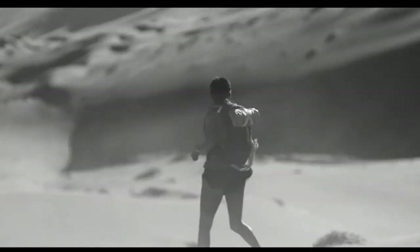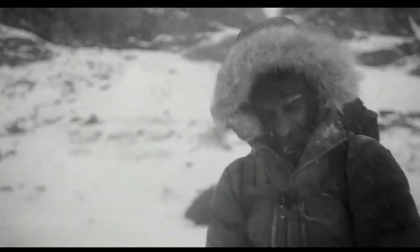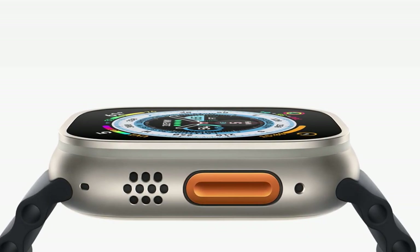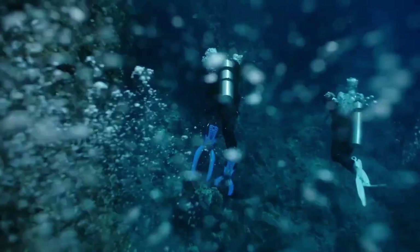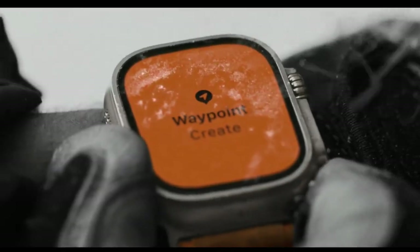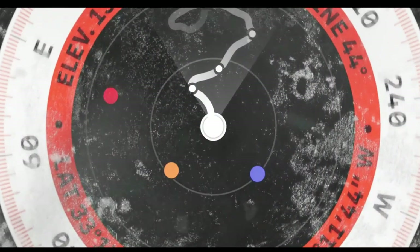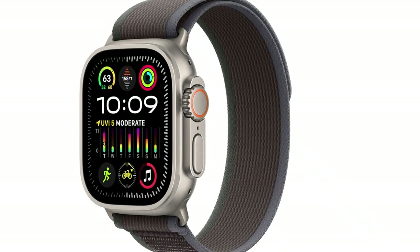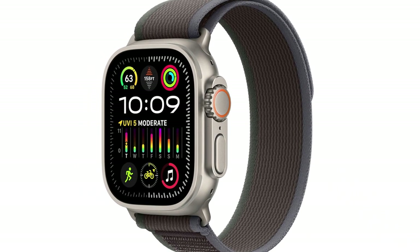The watch's accurate GPS functionality is particularly beneficial for outdoor enthusiasts engaging in activities like running, cycling, and hiking, where precise location information is crucial. A notable advantage of the Ultra 2 is its extended battery life, allowing for prolonged use between charges — valuable for individuals with busy lifestyles ensuring the watch keeps up with their diverse activities.